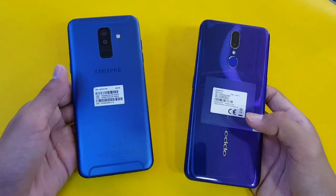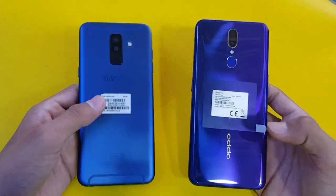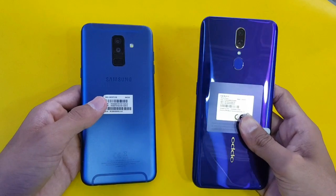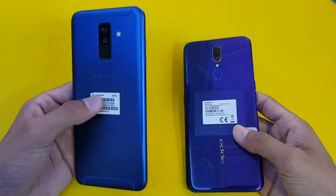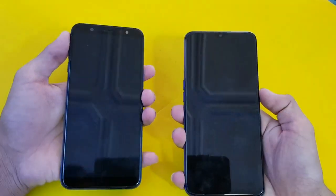Hey guys, what's up! It's time to do a speed test comparison between the Samsung Galaxy A6 Plus vs the Oppo F11. The Oppo F11 has a new MediaTek Helio P70 processor with 4GB RAM, while the Samsung Galaxy A6 Plus has a Qualcomm Snapdragon 450 processor with 4GB RAM. Let's quickly boot both phones up at the same time.